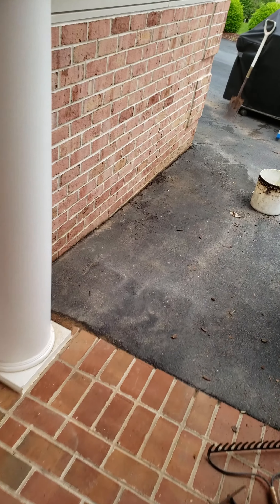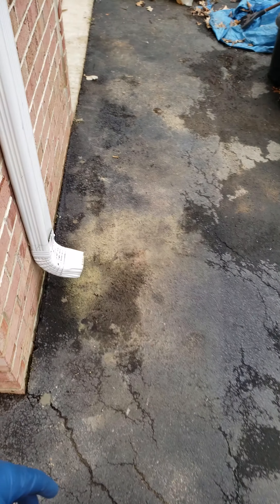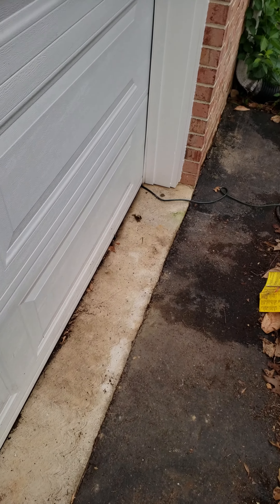We had to drill down through his asphalt. Now we'll put blacktop sealer over top of the holes that we drilled. You'll see next to that it'll all blend in once it dries. Right here next to the garage door, that'll all blend in.